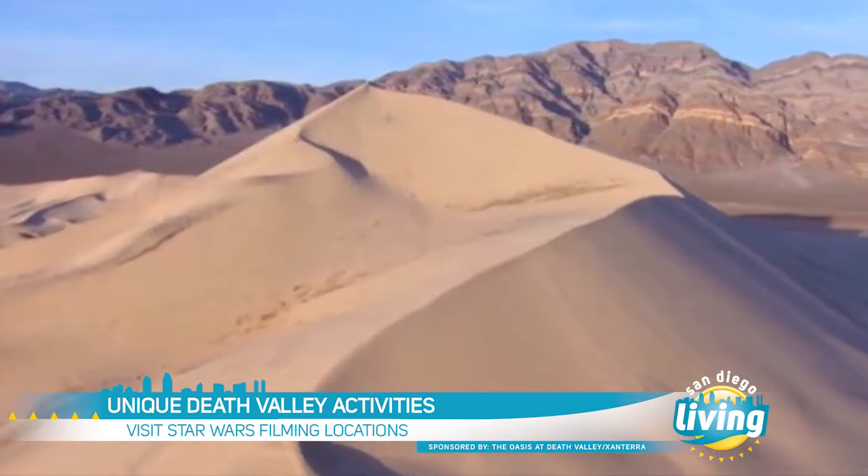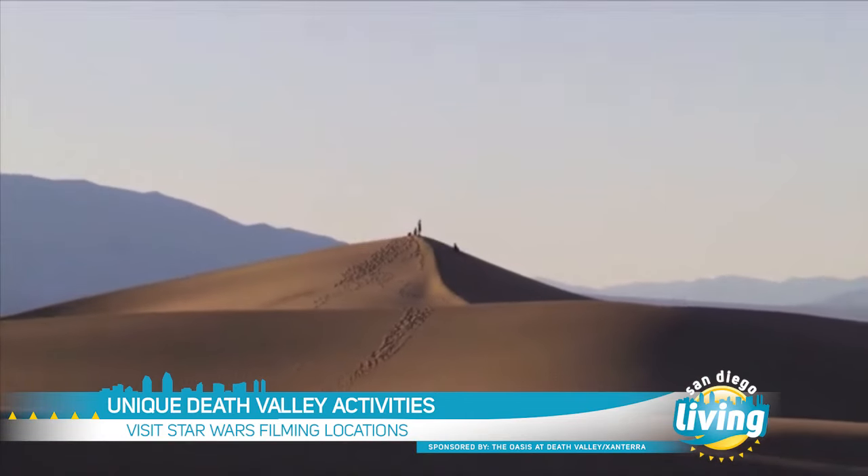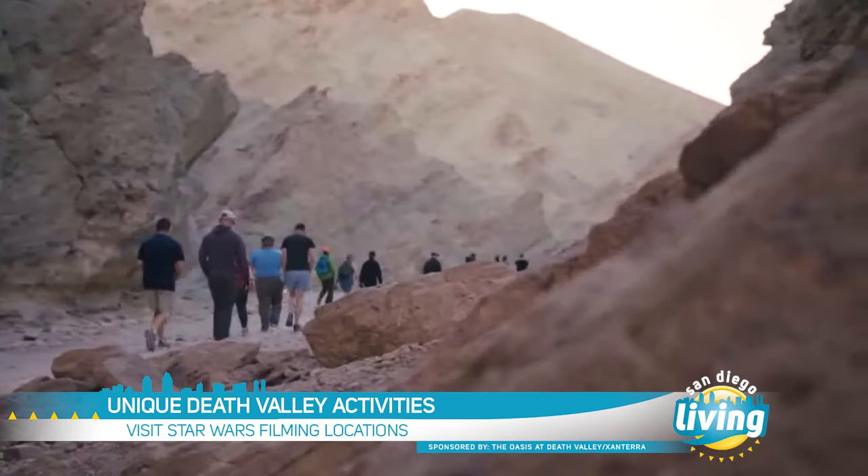For the film buffs out there, many iconic Star Wars scenes were shot in Death Valley. R2-D2 and C-3PO walked on the Mesquite Flat sand dunes. And the hiking in Death Valley is also out of this world.